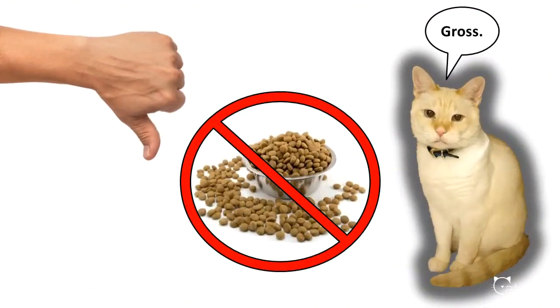Even though I say it in basically every cat video, dry kibble is horrible for your cats and you should avoid feeding your cat dry food at all, but especially dry food only.